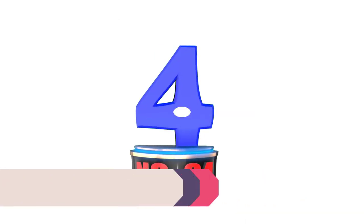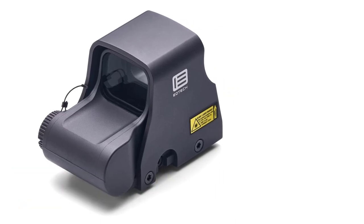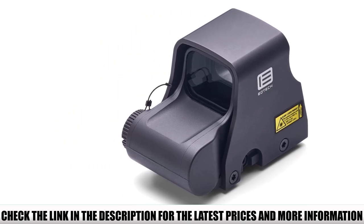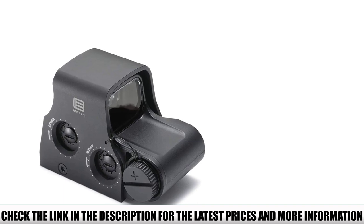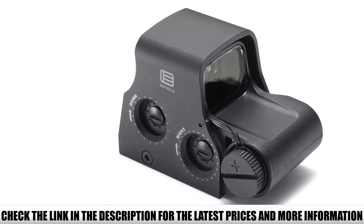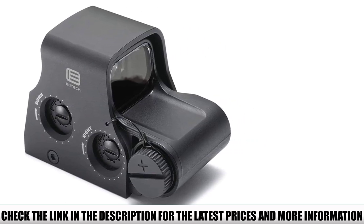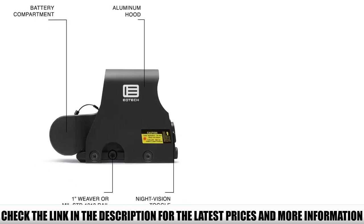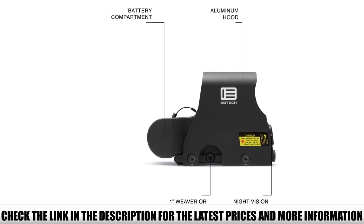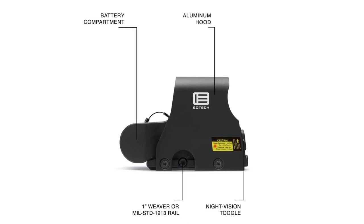Number 4: EOTECH XPS3. The XPS3 is the smallest and lightest sight in all of EOTECH's HWS lineup. Weighing only 9 ounces and measuring 3.8 x 2.1 x 2.5 inches, it makes for a lightweight holographic system leaving plenty of rail space for additional accessories on your AR-15. Built with an integrated 1-inch Weaver or Picatinny mount, it fits your MSR easily. Like all EOTECH sights, it's fog-resistant and waterproof. It takes one CR123 lithium battery providing up to 1,000 hours of continuous use. This model features the 68 MOA ring with one MOA center dot, allowing transitions between 7 and 50 yards for CQB shooting and pinging steel out to 200 yards with the .223-calibrated reticle.